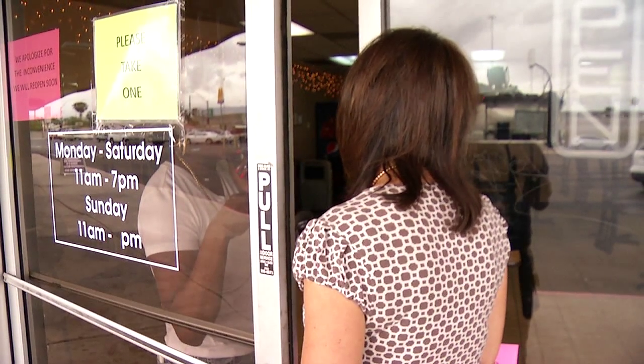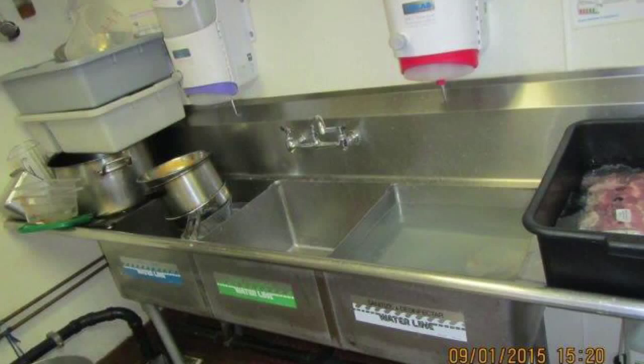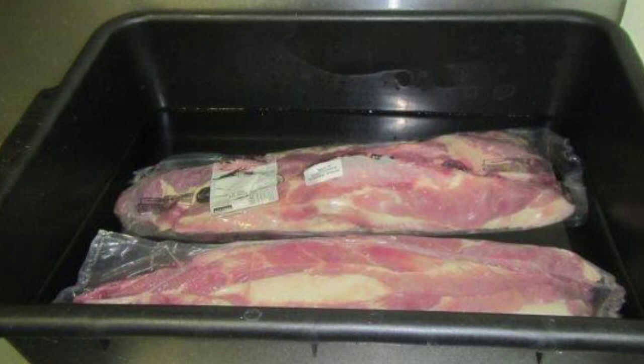She'll probably be here one of these days. I'll call her probably today or tomorrow. Inspectors also found food stored at the three-compartment sink with dirty dishes, and pork improperly thawing in standing water.